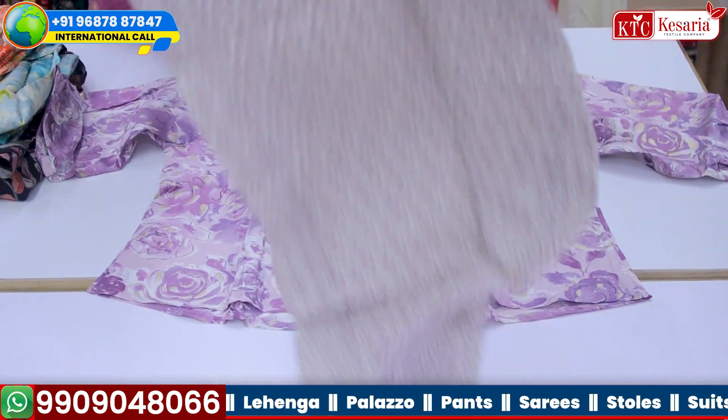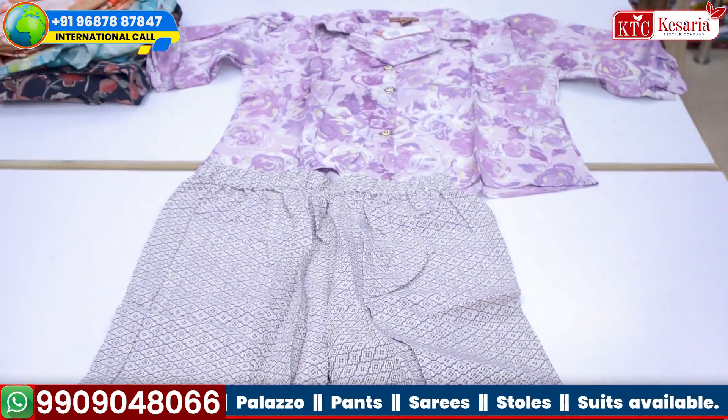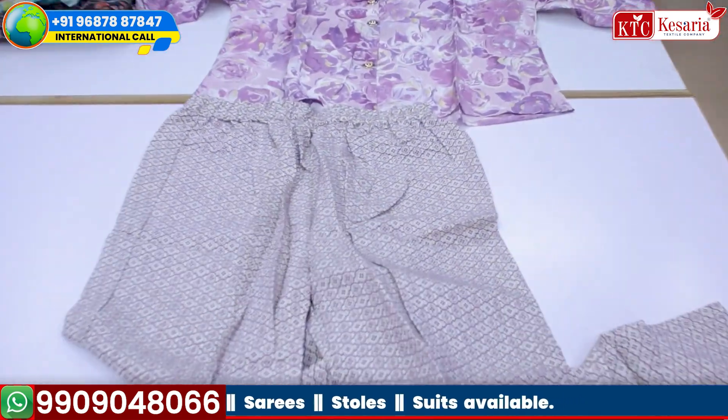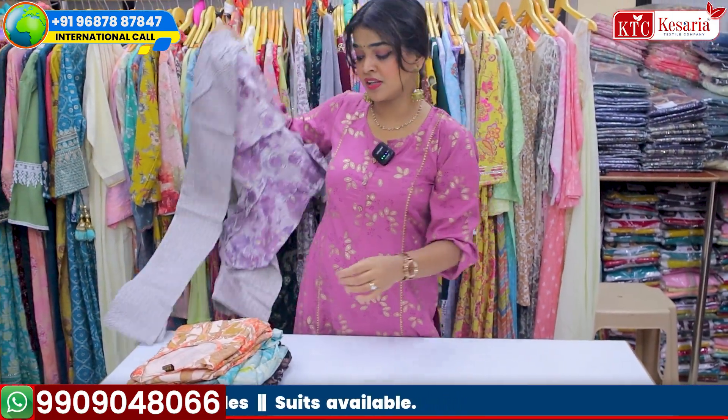Kesaria Textile Company brings you a short shirt with a beautiful long straight fit pant, and this looks very fashionable. It can be worn in office meetings, it can be worn in traditional functions, it can be worn at a friend's birthday. So it is a multi-purpose kurti.